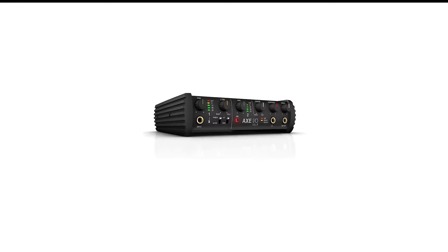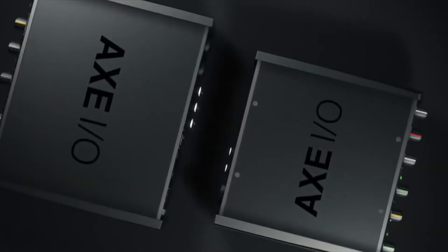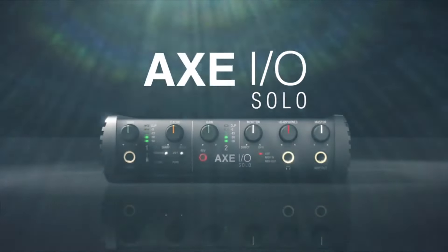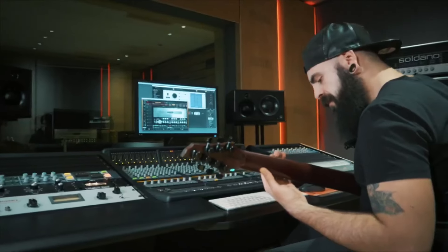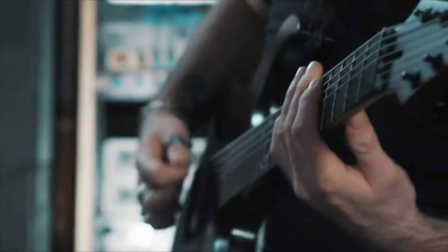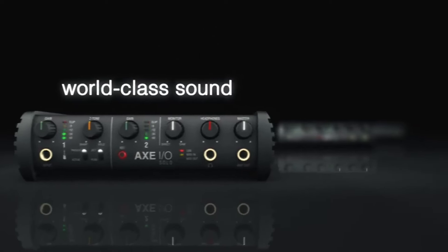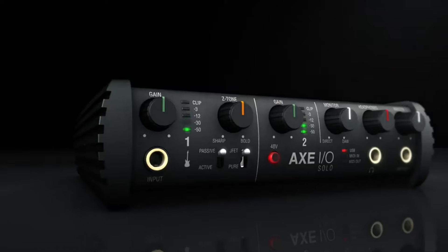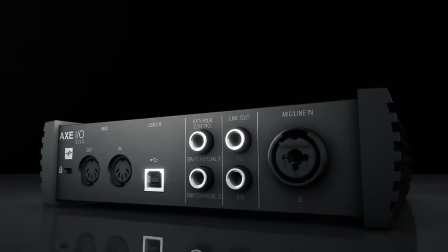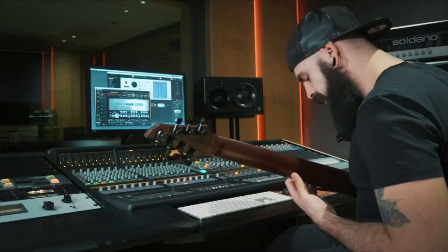Number 6 in my list is the IK Multimedia AXE I/O Audio Interface. Our recent recording sessions with the IK Multimedia AXE I/O Solo have shown this interface to be a powerhouse for guitarists. The unit's conversion clarity ensures our takes are pristine and full-bodied. The Z-tone impedance circuitry allows us to dial in the exact response our guitars need, giving tracks a tailored feel that stands out. Whether we hook up a vintage microphone or a keyboard, recordings retain their essence, translating performances faithfully.